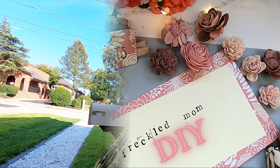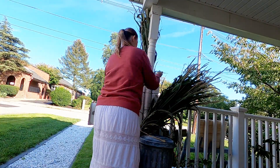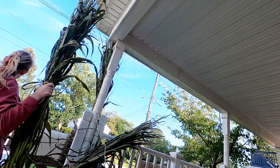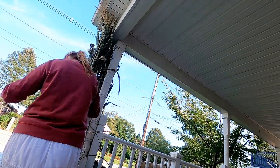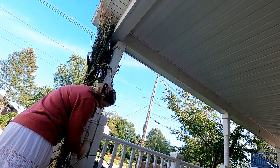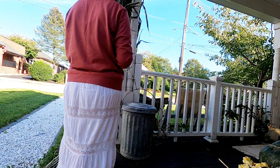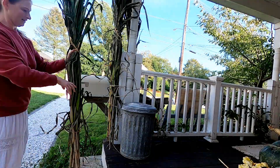I'm starting with some corn stalks, and for whatever reason I could not find corn stalks anywhere near my house. I had to drive about 30 minutes, which is okay because I found a new farm stand that I am in love with. Here I am just tying them up with some good old rope — nothing special. I think this adds to the charm of my porch, and I just love having corn stalks and how they change colors as the season goes.